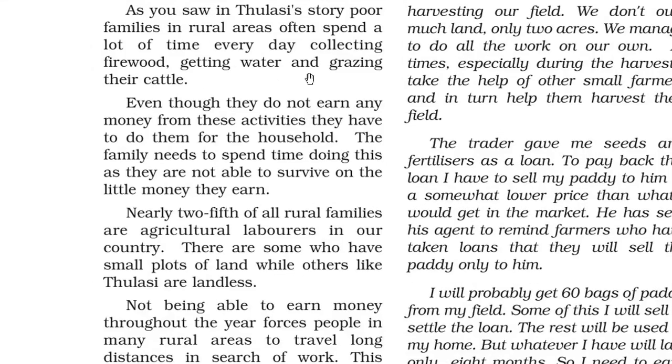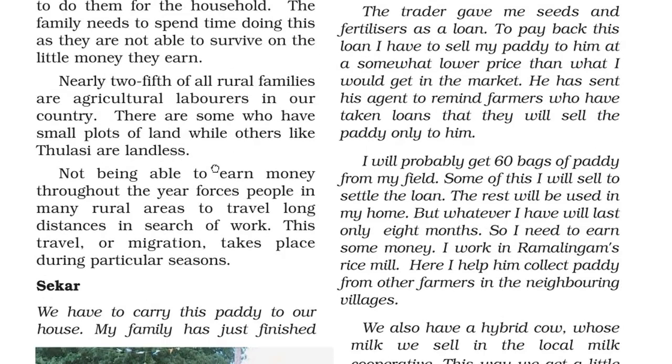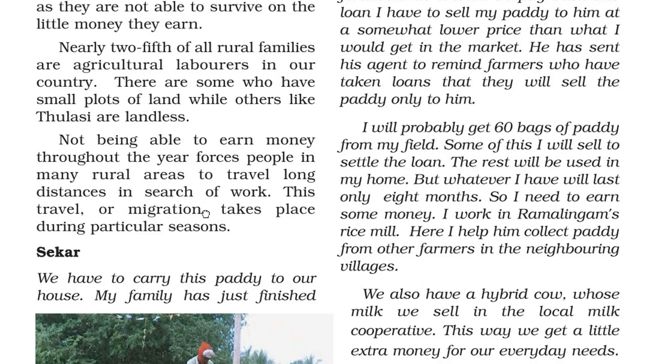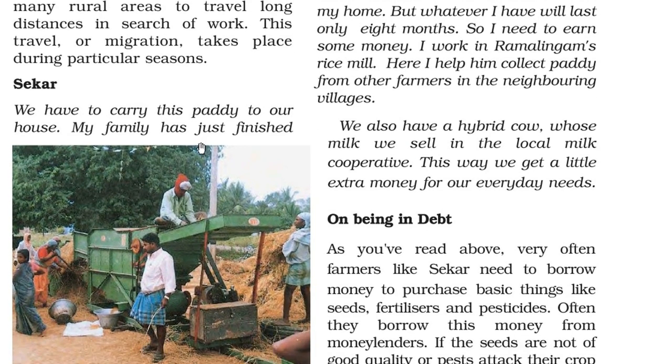As Tulsi's story shows, poor families in rural areas often spend a lot of time every day collecting firewood, getting water and grazing their cattle. Even though they do not earn any money from these activities, they have to do them for the household to survive on the little they earn. Nearly two-fifths of all rural families are agricultural laborers in our country. Some have small plots of land while others like Tulsi are landless. Not being able to earn money throughout the year forces people in many rural areas to travel long distances in search of work, and this migration takes place during particular seasons.